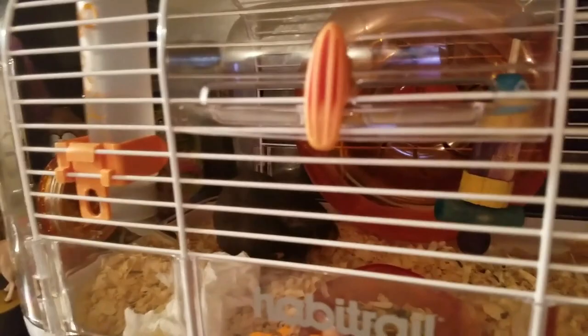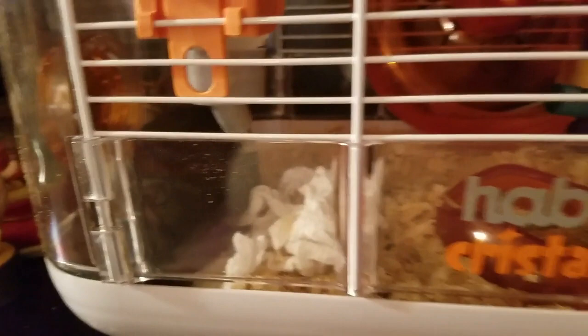Hi everybody, welcome back to our channel. Today's video is going to be an update on the Habitrail Crystal Cage that we bought. Odie's here — say hi Odie — and there's little Freddie.